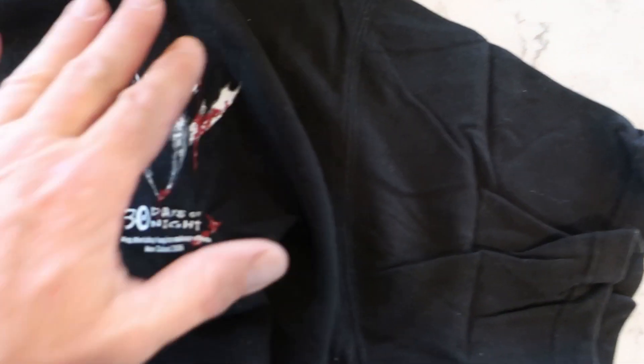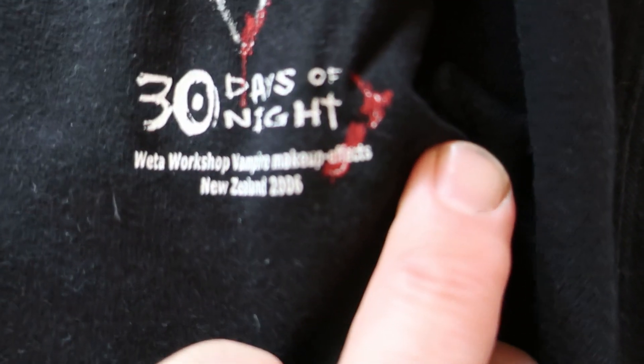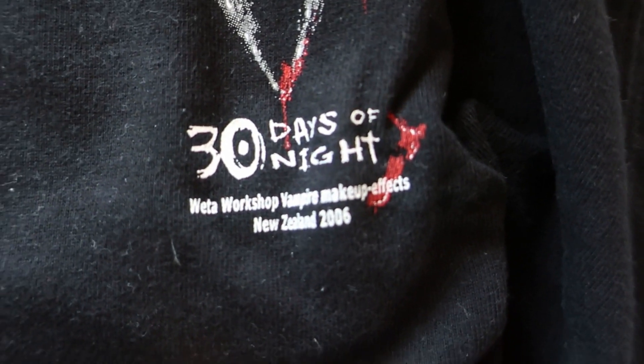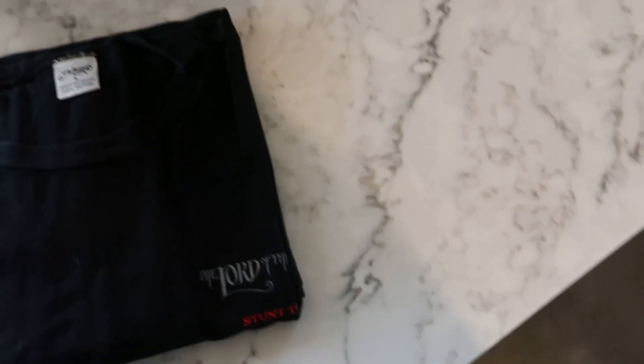Oh, 30 Days of Night — gosh, some of these projects I wouldn't even remember being on. Fantastic film if you get a chance to watch it. 'Weta Workshop vampire makeup crew, 2006.' Awesome film. Weta Workshop on the sleeve, and a larger image on the back there — vampires up in the Arctic Circle. Awesome project.